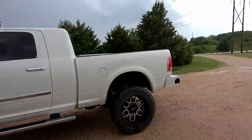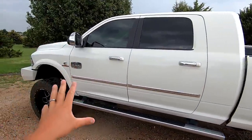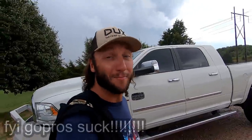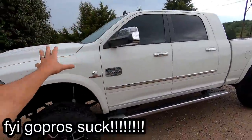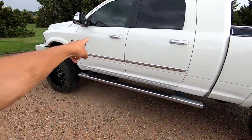Welcome back to another one — check out the new truck! She's a little wet, it's been raining, but I'm loving her. There she is: 6.7 liter Mega Cab Cummins. I'm loving it.